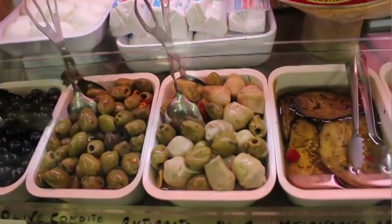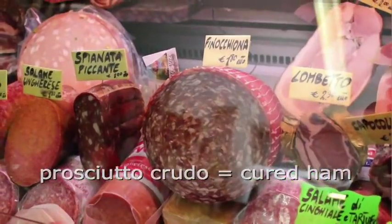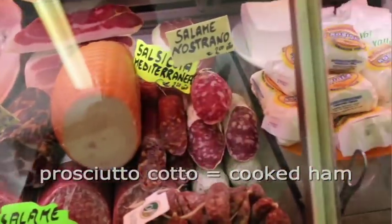Alimentaris are also a great place for things like olives, sun-dried tomatoes, artichokes, or salami and hams, like prosciutto crudo, cured ham, and prosciutto cotto, cooked ham.